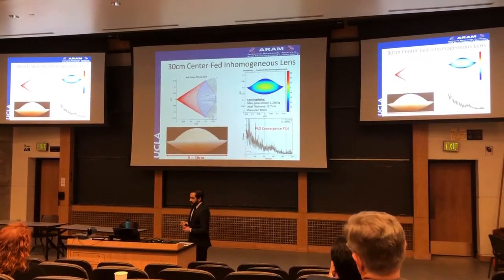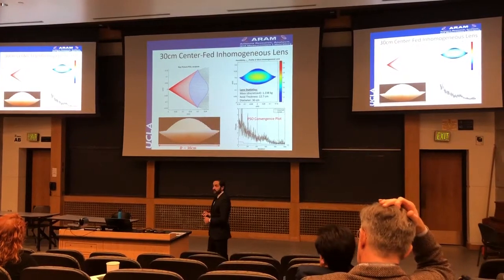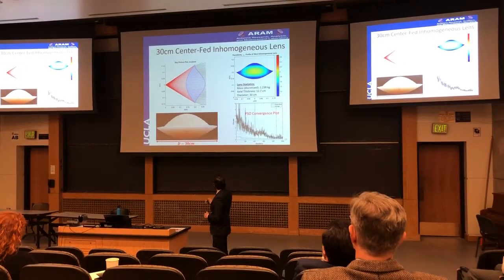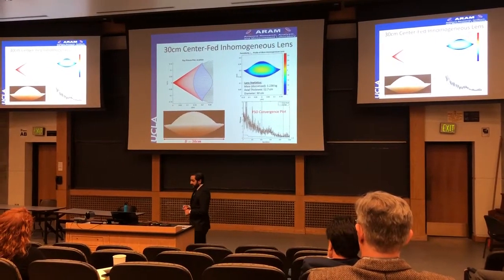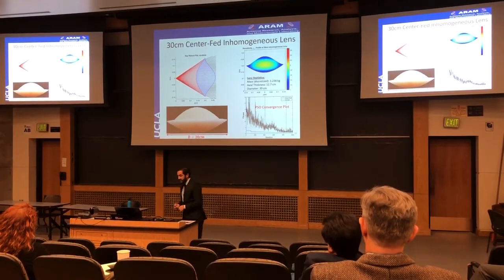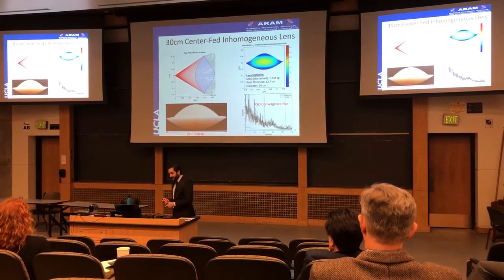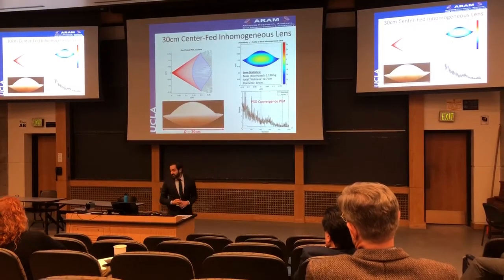So, we used this algorithm to design first a 30-centimeter center-fed inhomogeneous lens. This is the ray-picture plot that resulted from the optimization in the geometrical optics code that we wrote at UCLA. This is the particular permittivity profile that resulted—it has the densest permittivity in the center and reduces it towards the edges. Here's the convergence plot for the particles from optimization, showing that the optimum design was obtained. This is the 3D printed version of that lens.